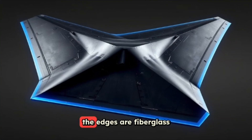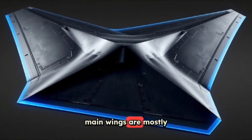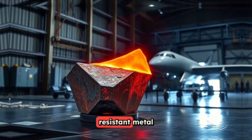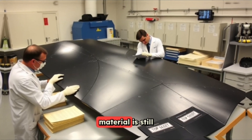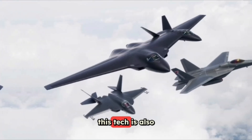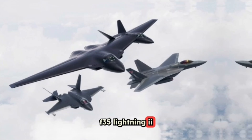The B-2's body is a mix of materials. The edges are fiberglass epoxy to deflect radar, while the main wings are mostly graphite epoxy. Near the engines, where it gets hot, there's titanium — a super-strong, heat-resistant metal. The stealth paint, called radar-absorbing material or RAM, is still a classified secret, but experts say it's a polymer that soaks up radar waves. This technology is also used on planes like the F-22 Raptor and F-35 Lightning II.